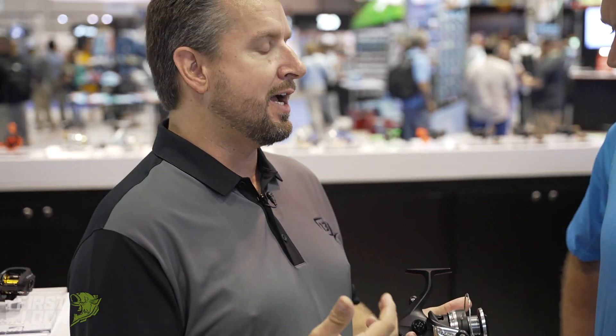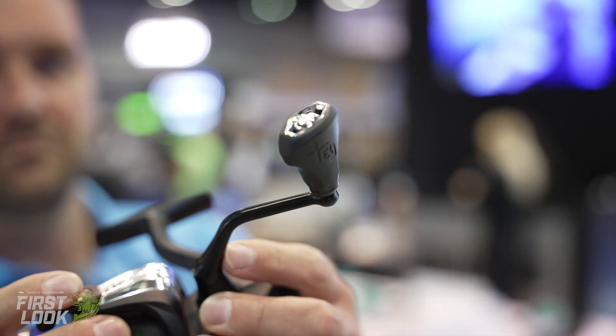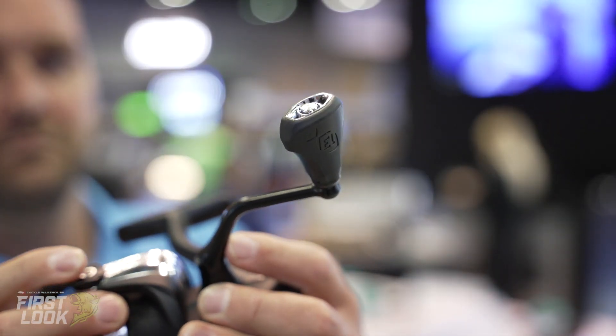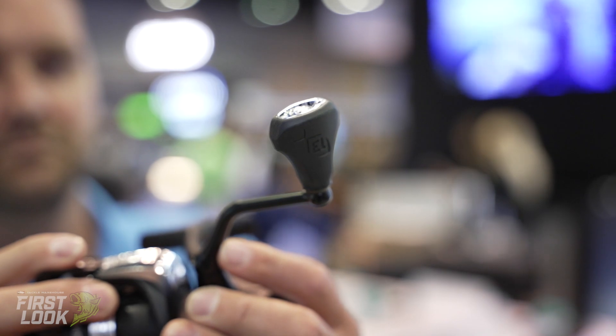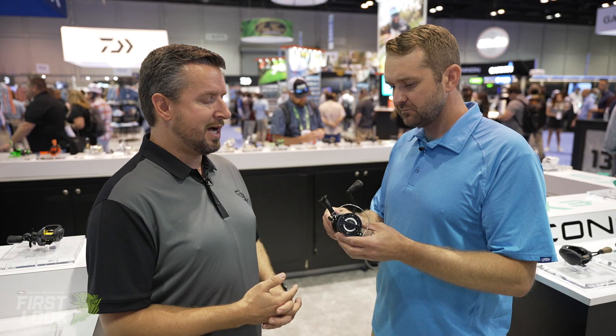So the right gearing and smooth performance reel — I'm really happy with the way these reels turned out. It's a great-looking piece at the right price. It's got a really interesting handle knob there too. Is that a one-off piece for this reel? Yeah, everything. We build it from the ground up, design it from the ground up, so it's all 13 Fishing from top to bottom.